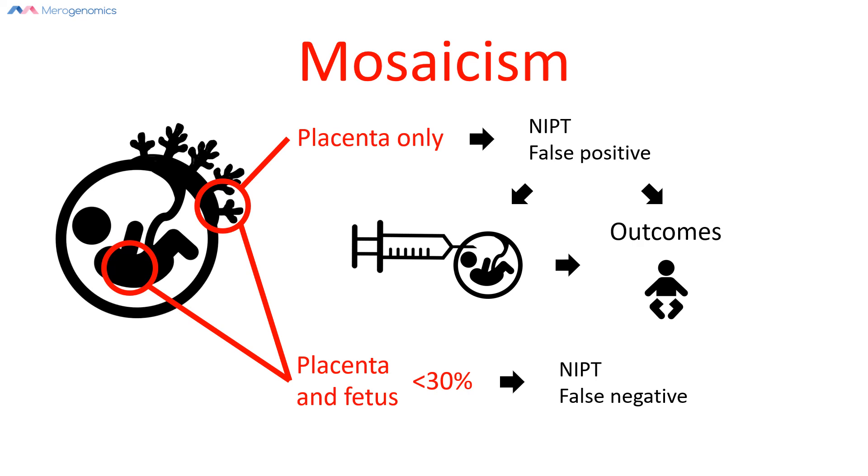Based on available studies, we can estimate the percentage of false negative results at approximately 0.3%. This number can fluctuate depending on how large the study comparing diagnostic results to NIPT results is, but this is one of the best estimates we currently have.